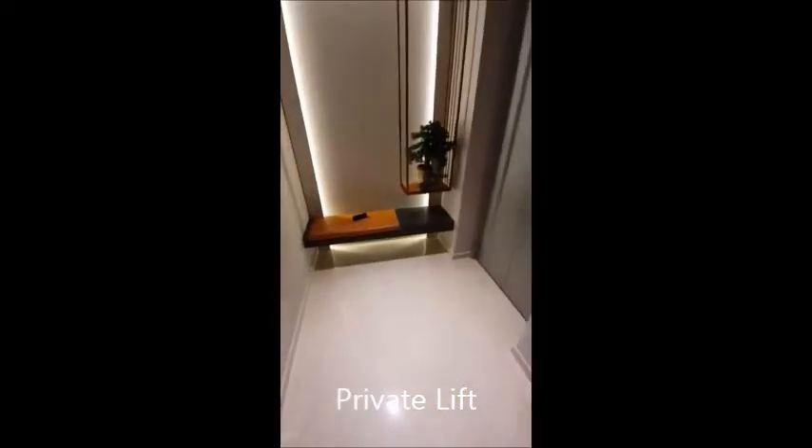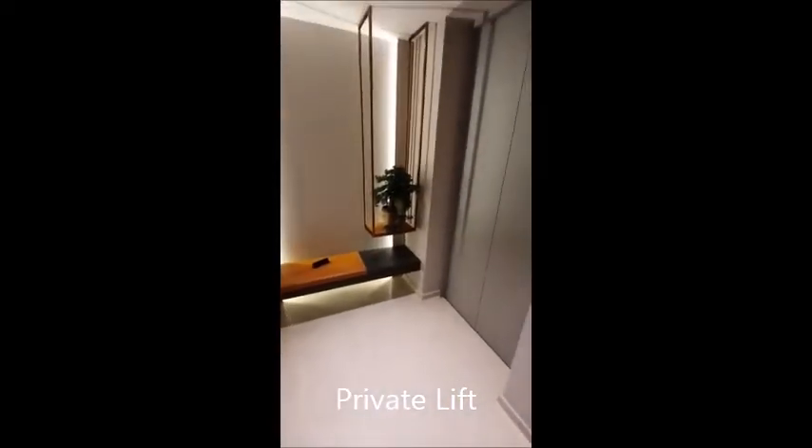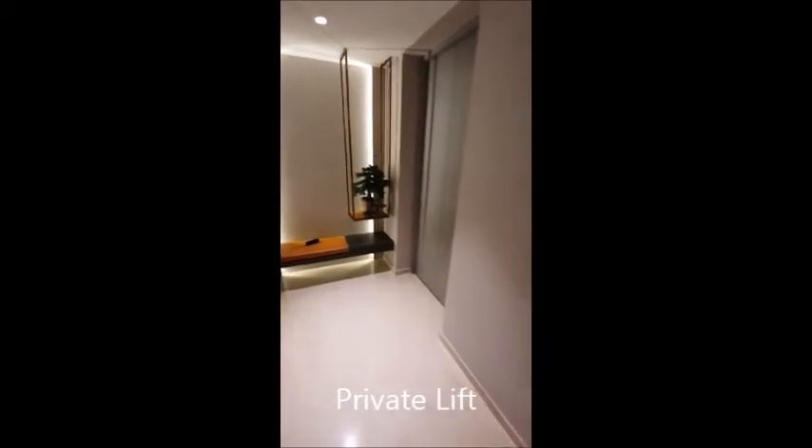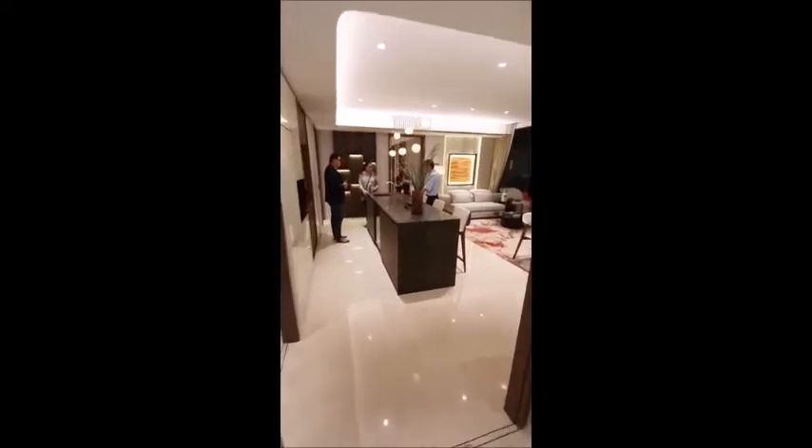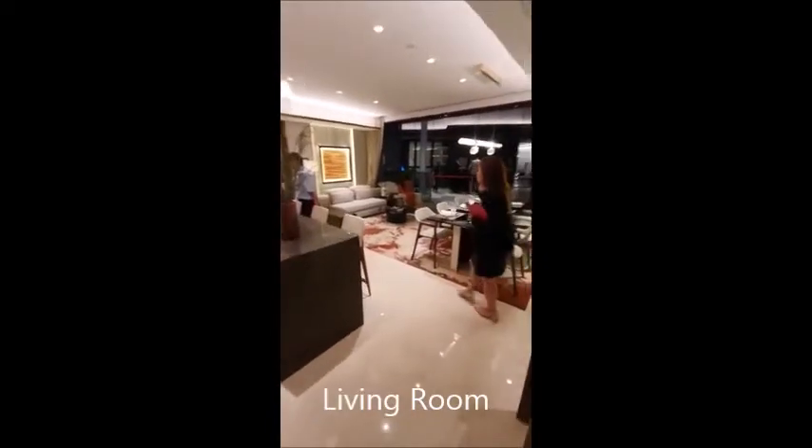We are now in the 5-bedroom. This is the private lift landing. It is quite spacious when it comes into the apartment — quite a big space. If you look at it from this direction, the room opens up into the living and dining.